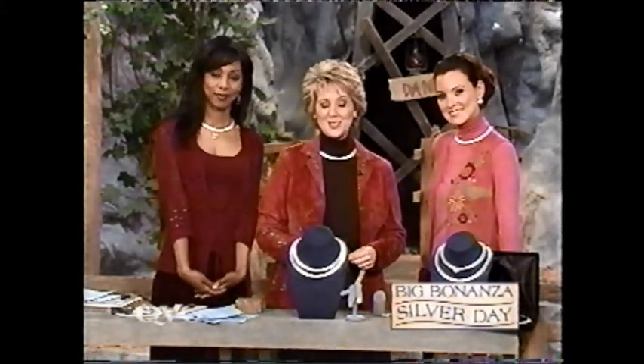And stay tuned — Krista Pitts is coming up. She has a very, very special Today's Special Value from Dr. Doness Skin Care. Don't miss it. We'll see you later.